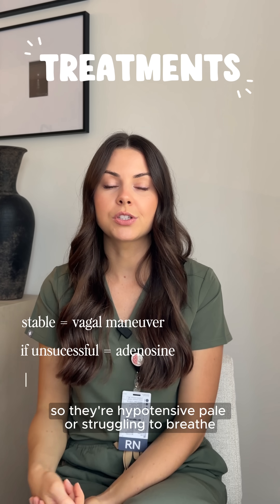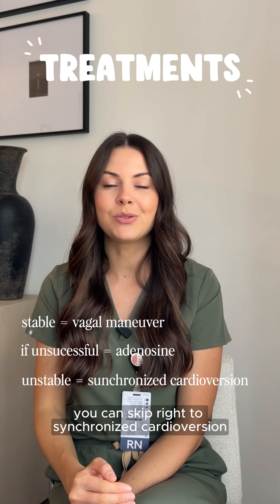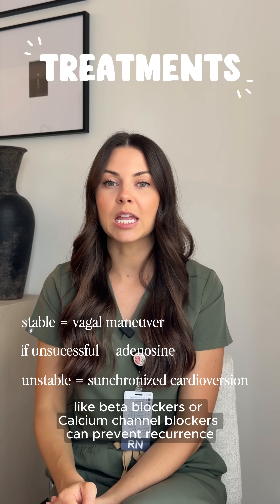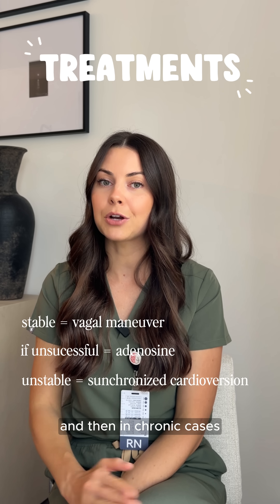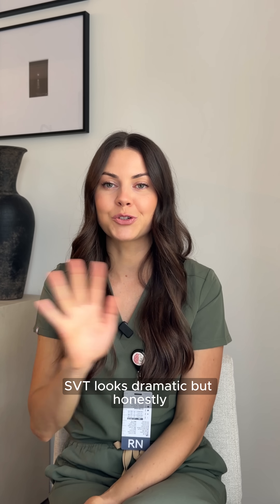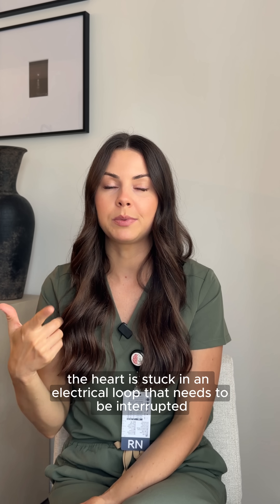If the patient is completely unstable — hypotensive, pale, or struggling to breathe — you can skip right to synchronized cardioversion. When stabilized, rate control medications like beta blockers or calcium channel blockers can prevent reoccurrence. In chronic cases, catheter ablation can be a cure. SVT looks dramatic, but at its core, it's just the heart stuck in an electrical loop that needs to be interrupted.